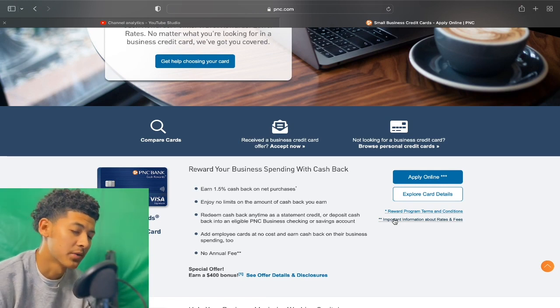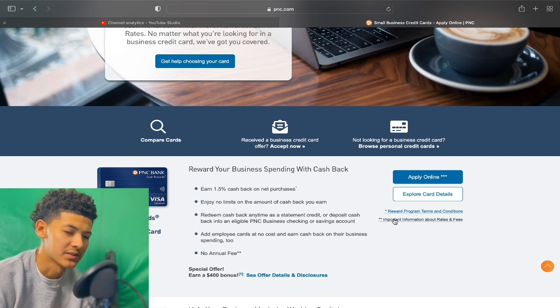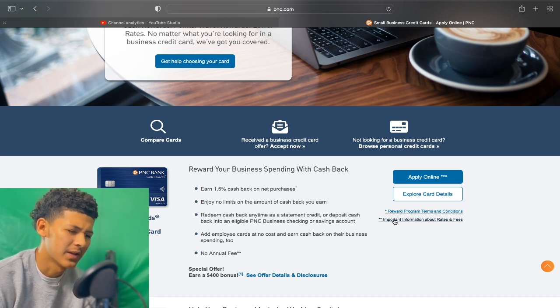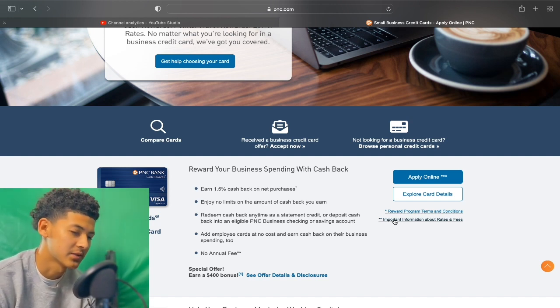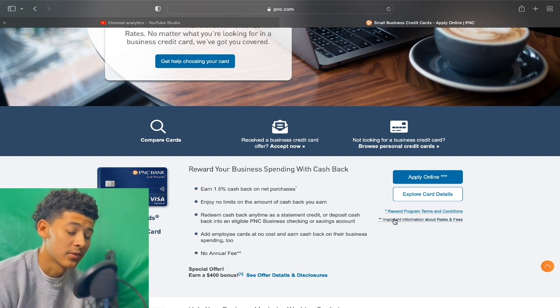With PNC Bank, they will be pulling your Experian personal credit. Most lenders on the business side will be checking your Experian personal — it's a personal guarantee. Sometimes they do it for verification reasons, but most of the time it's a personal guarantee. You want to have your Experian in good shape, and at least a primary credit card that is a year and a half to two years old. By primary I mean your own credit card, not an authorized user credit card. You'll have a higher chance of getting approved on the business side with personal guarantee.